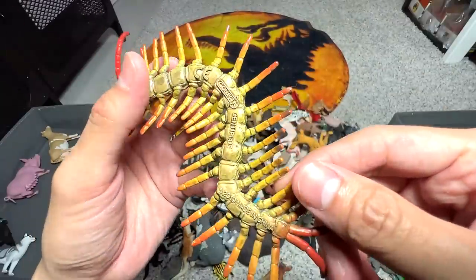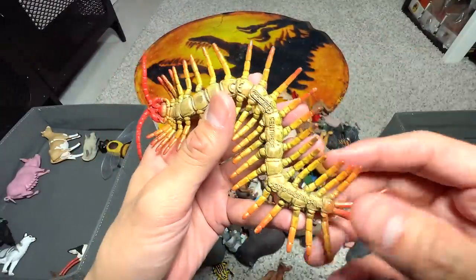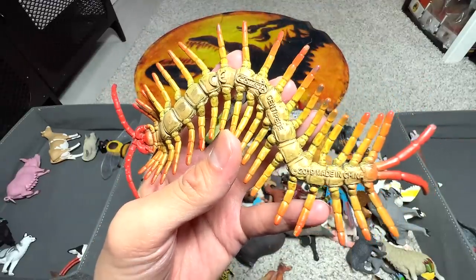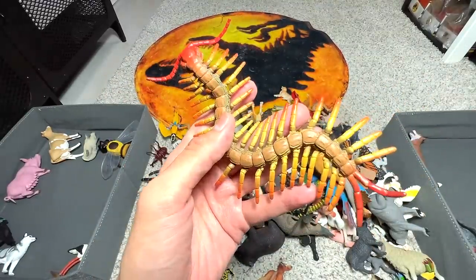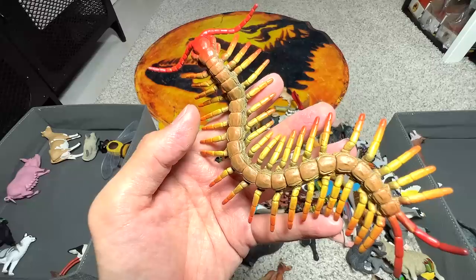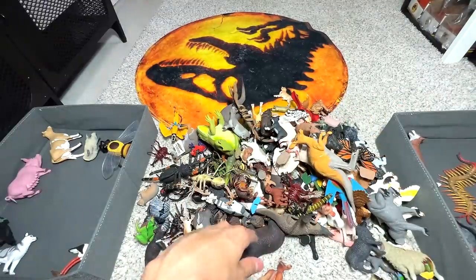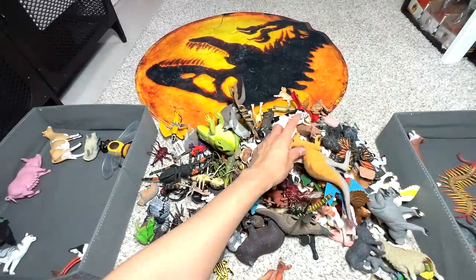Next, we have a centipede. Do you guys know how many pairs of legs a centipede has? Comment down below because I have no idea — I think it should be at least like 50 pairs. Let's see what else we have.